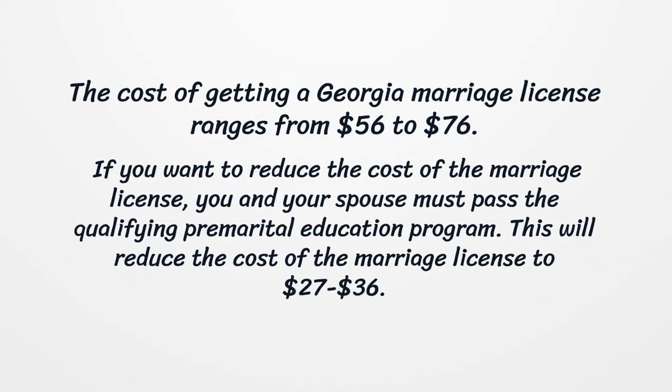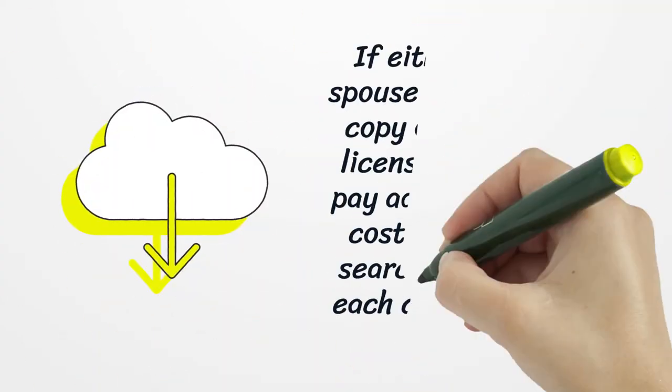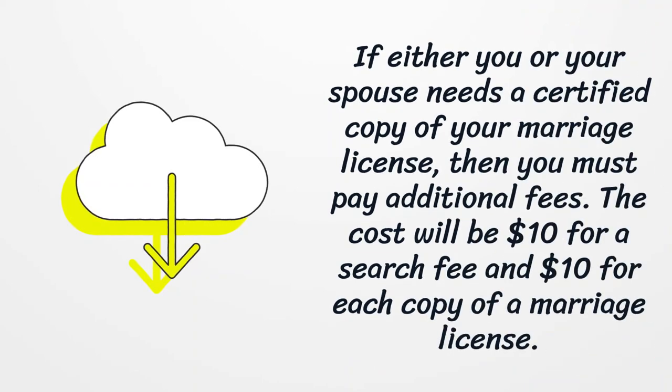The cost of getting a Georgia Marriage License ranges from $56 to $76. If you want to reduce the cost, you and your spouse must pass the qualifying premarital education program, which will reduce the cost to $27.36. If either you or your spouse needs a certified copy, you must pay additional fees: $10 for a search fee and $10 for each copy of the marriage license.